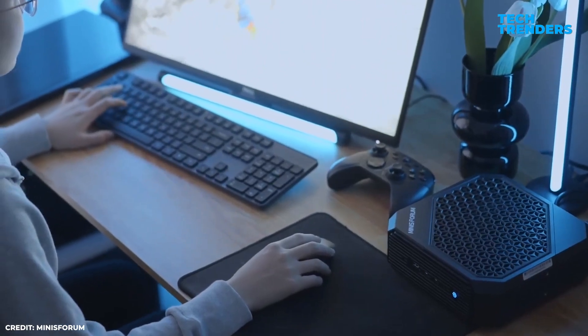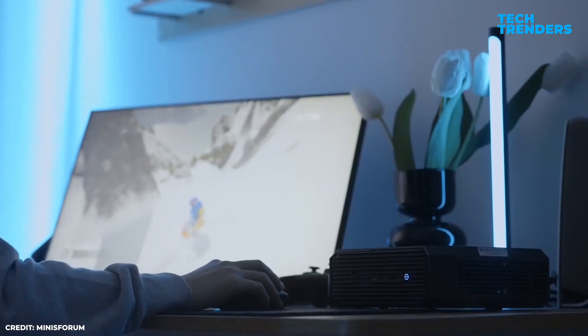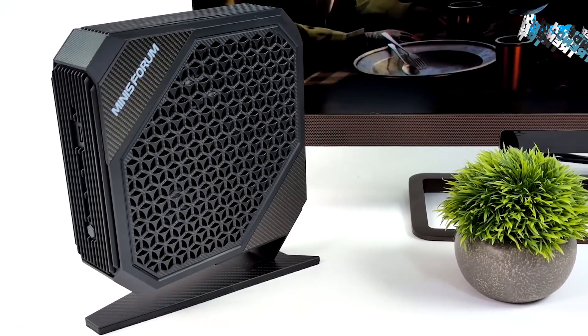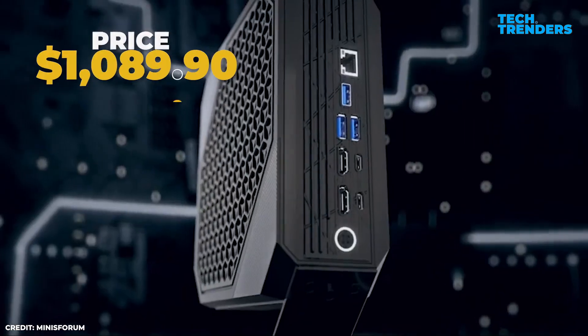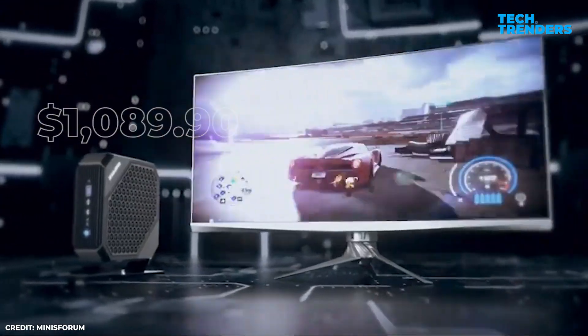Whether you're editing high-resolution videos or immersing yourself in the newest triple-A blockbusters, the HX 100G consistently provides top-notch performance. Where space-saving form meets unmatched performance: the Minisforum Neptune HX 100G.